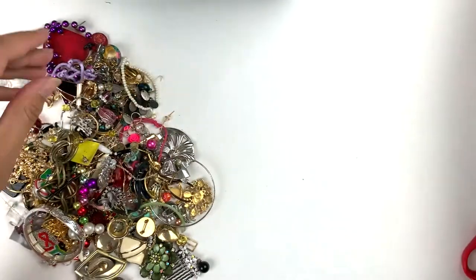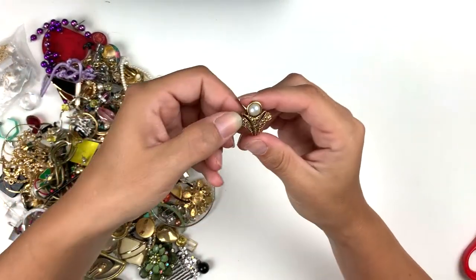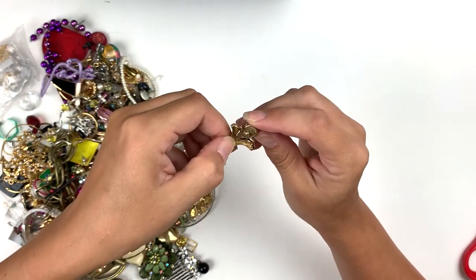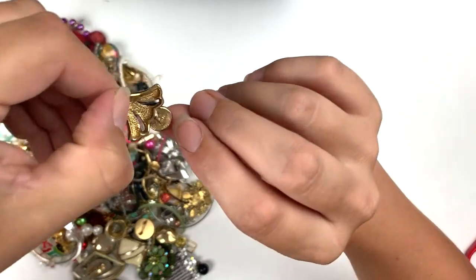This is very sweet, that's very 80s — I like it, not marked. I've got the mate to that in there. That's pretty, I like the antique gold look — and it is marked Avon there at the bottom.